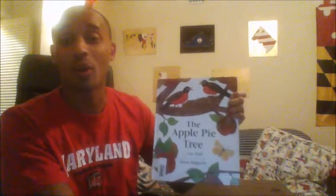And that is it! Make sure that you point to every word as I read. That is The Apple Pie Tree by Zoe Hall.